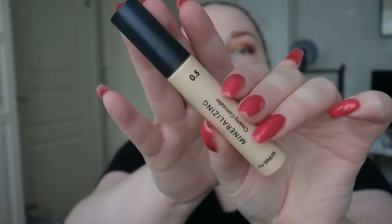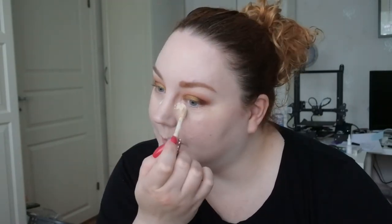I go in with concealer — I have the Mineralizing Creamy Concealer and the Tarte Shape Tape, and I'm going to use the Tarte one today. I just go in under my eyes, drag it a bit here because the foundation is a little too warm-toned, then I take the same sponge and just blend. You don't need that much concealer once the foundation is done — that's the point.